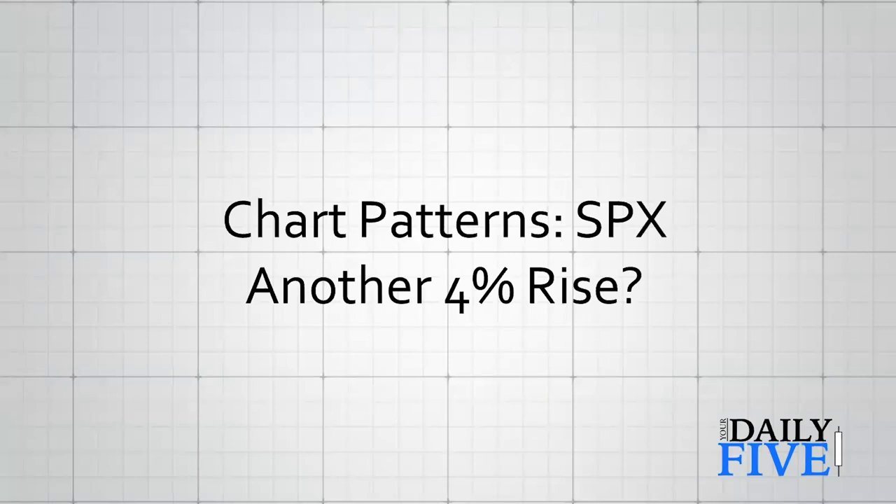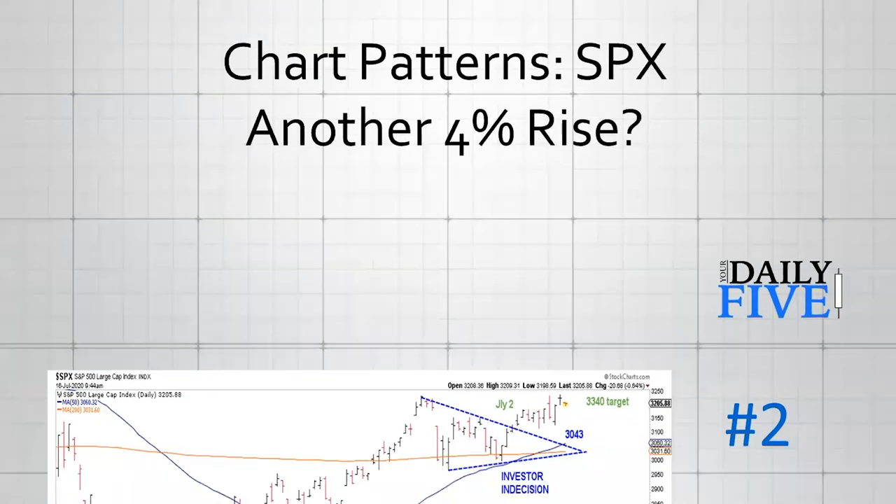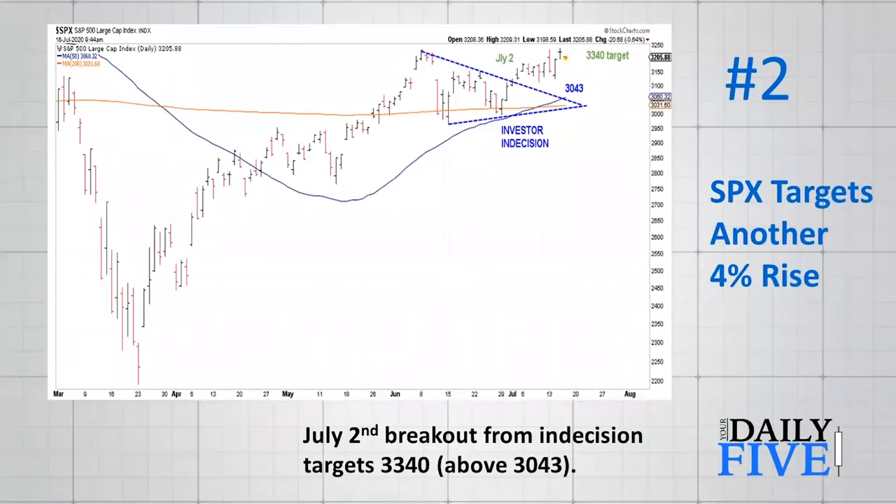Now we're going to take a closer look and see if there are any chart patterns here. There is one that targets another four percent rise. The pattern is in the S&P, but there are coincident, corroborating patterns in the SOX index — semiconductors — and some of the sector ETFs.